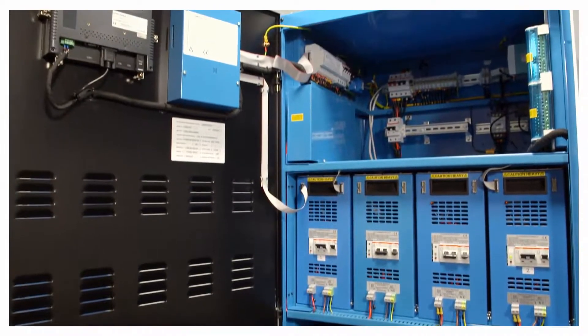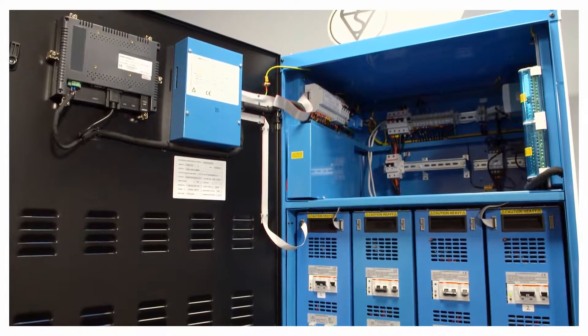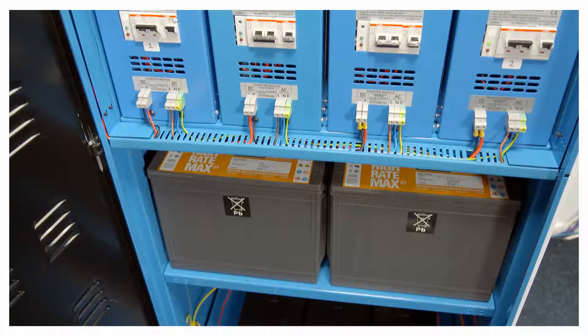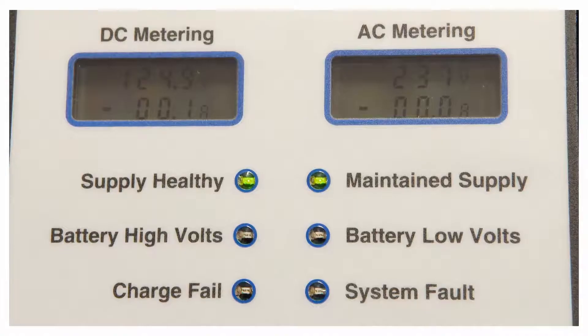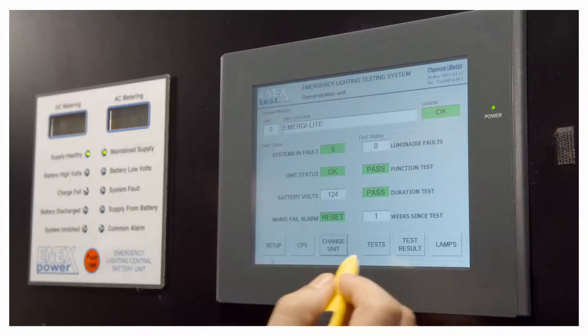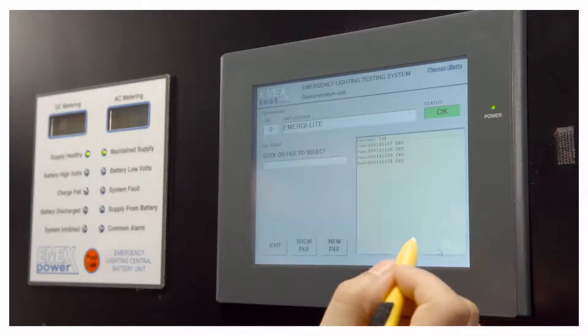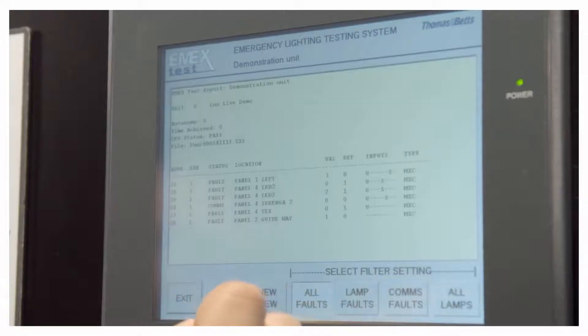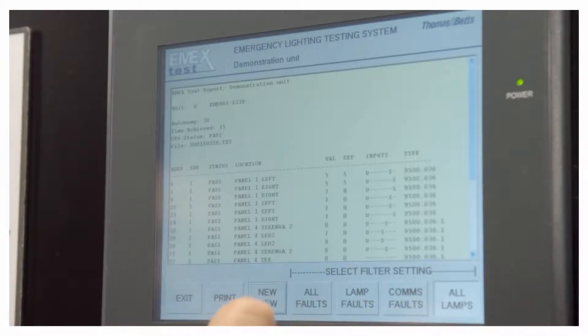Looking inside our MX central power system, you can see all the components are housed together. Typically, the lead acid batteries here have a design life of 10 years, but we can use NiCad batteries to increase that to 25 years if required. This particular system comes with an optional touch screen to provide fully automatic testing. Because the maintenance for a central power system is all in one location, this can reduce the running costs, which means in the long run it can be a more cost-effective solution.